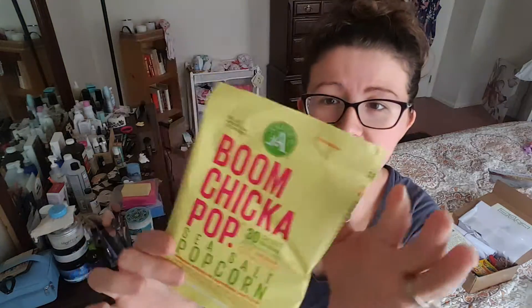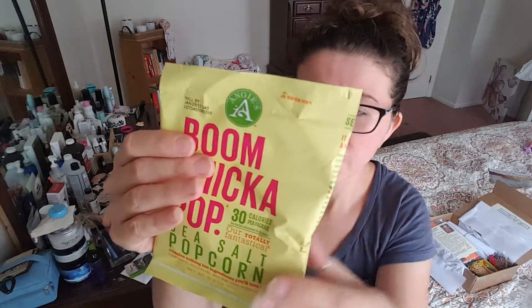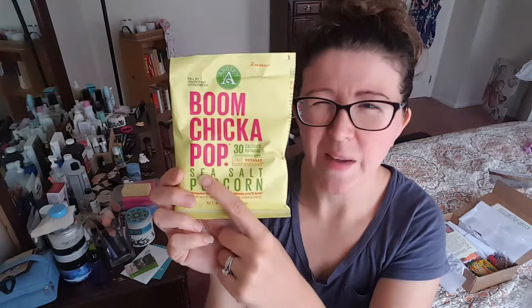Our first item is some Boom Chicka Pop — this is Sea Salt Pop and this is delicious. My kids love it. Definitely yummy. There is another one — there's the pink bags, you know what I'm talking about — but not sure.